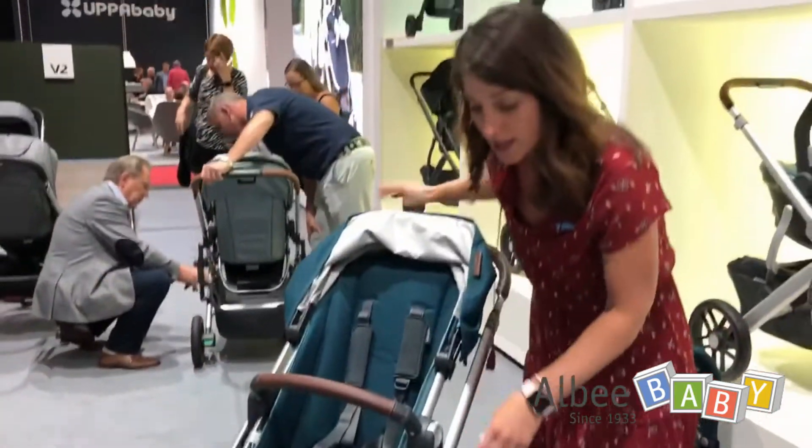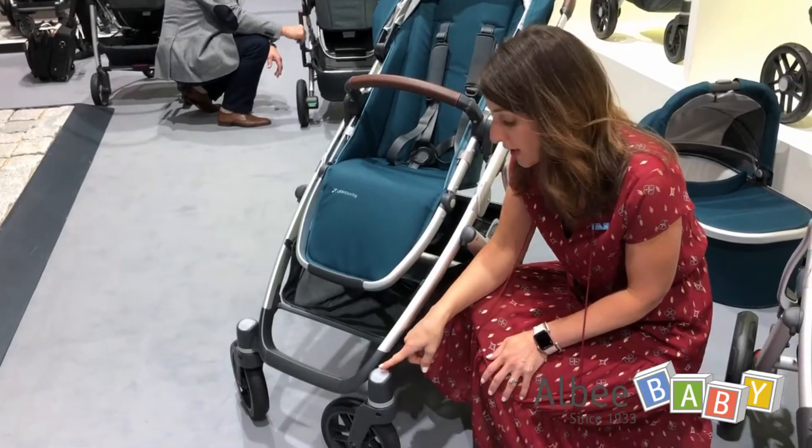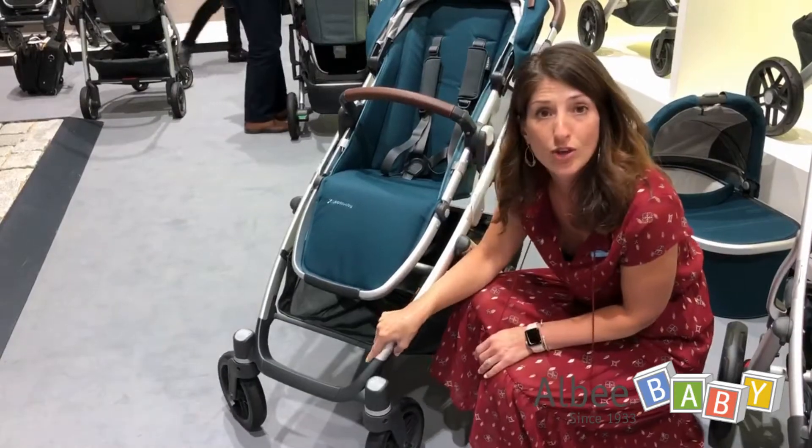The other update we made is we added a visual indicator for the front wheel lock. So green when it's unlocked — you press on it, the green goes away, and then you know your wheels are locked.